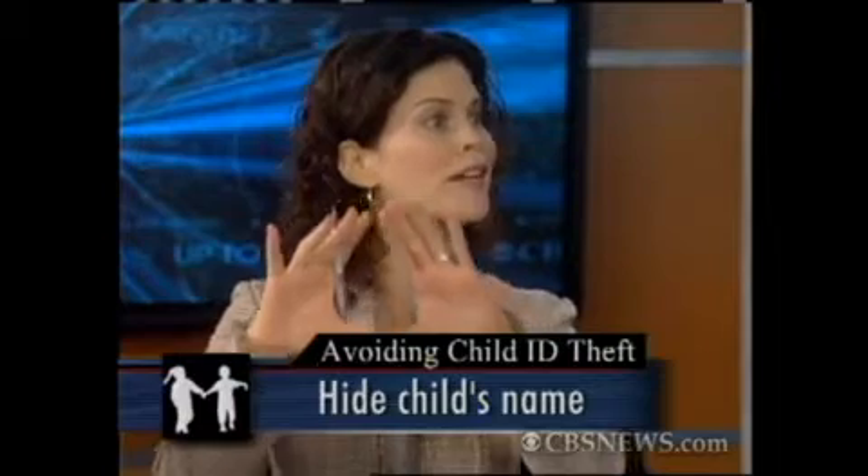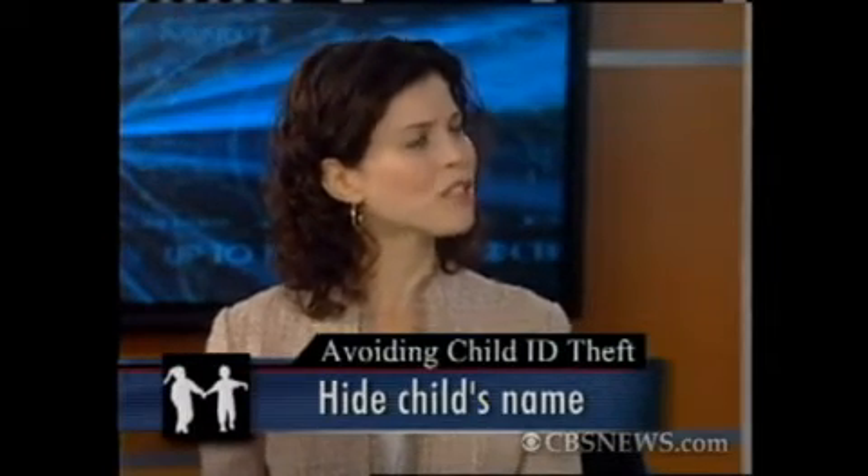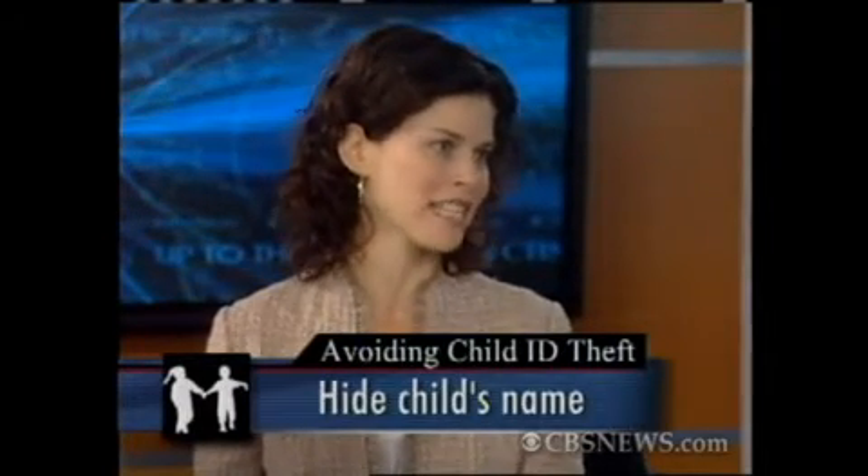If you have a child, you want to label everything you send to school with them — the backpacks, the lunchboxes — but that's not always such a good idea. You can label it, but you don't have to put their name right on the outside. Consider putting it on the inside where a stranger can't see it as readily.